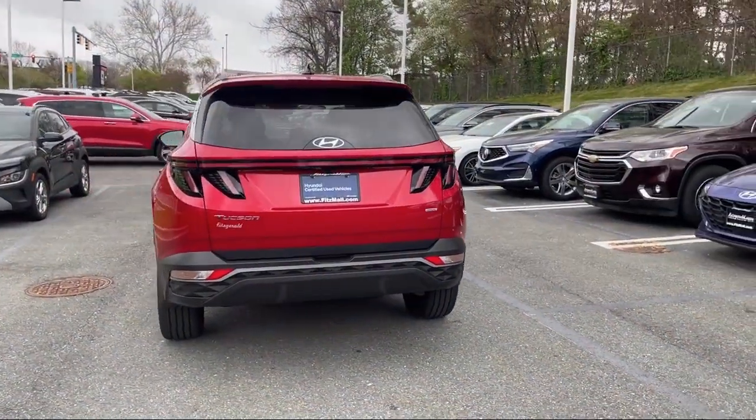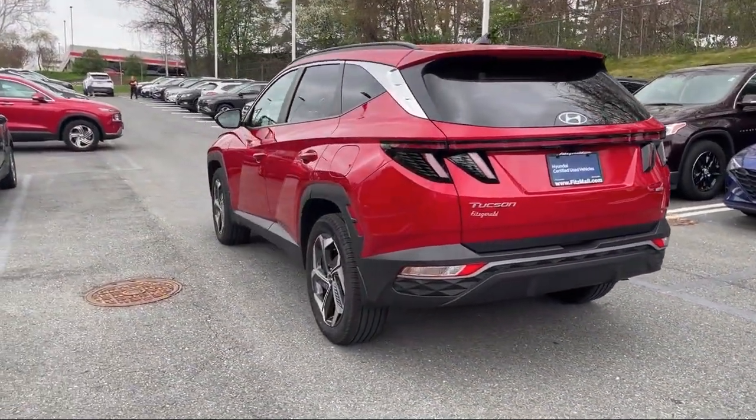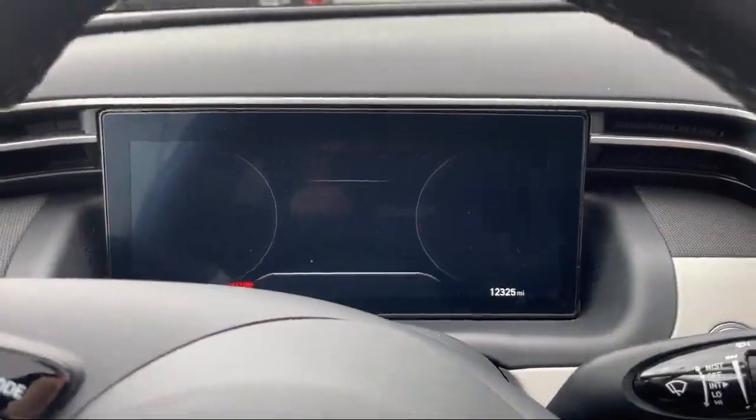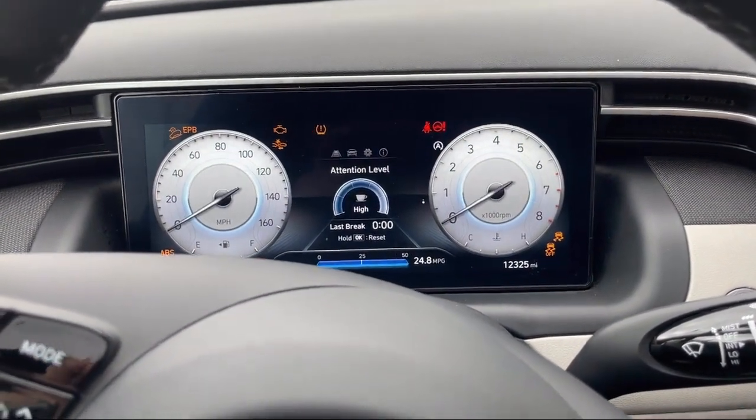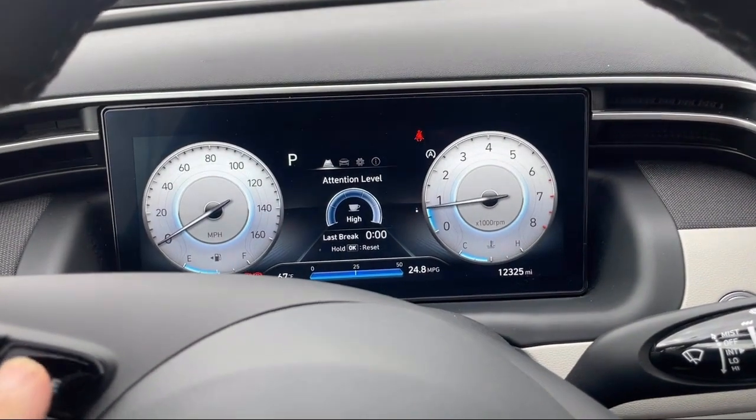Universal Remote Transmitter Homelink Garage Door Opener, Pre-Collision Warning System Audible Warning, Driver Seat Power Adjustment Lumbar, Trailer Stability Control, 6-Speaker Audio System, and has less than 15,000 miles on the odometer.